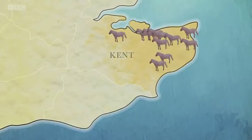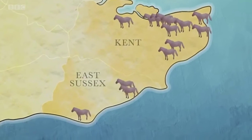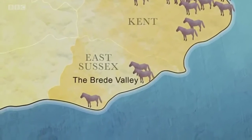And it's not just Kent. Soon the horses were heading to pastures new across the border and into Sussex — for instance the Brede Valley near Hastings.